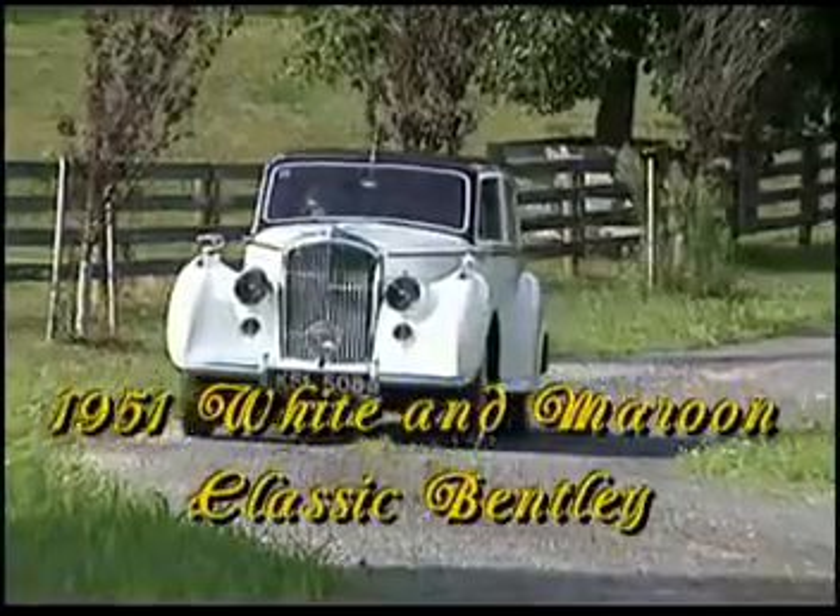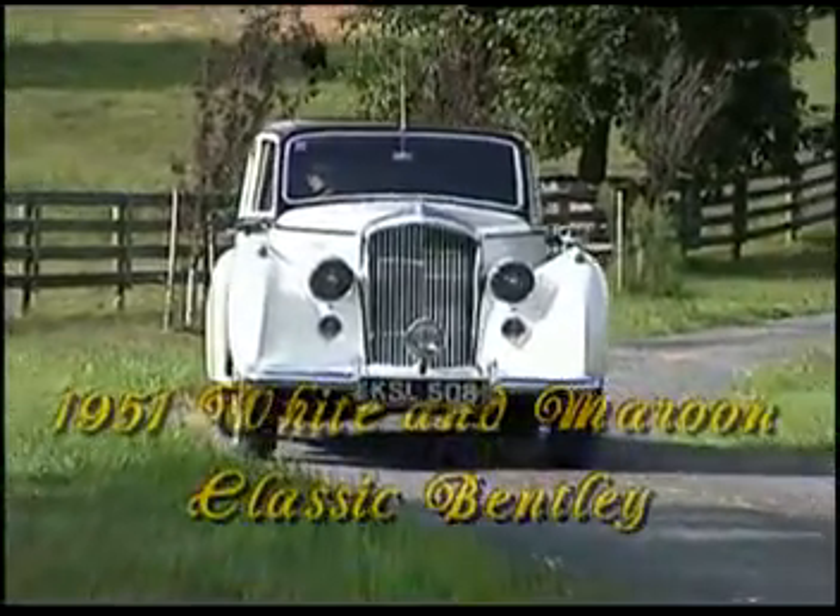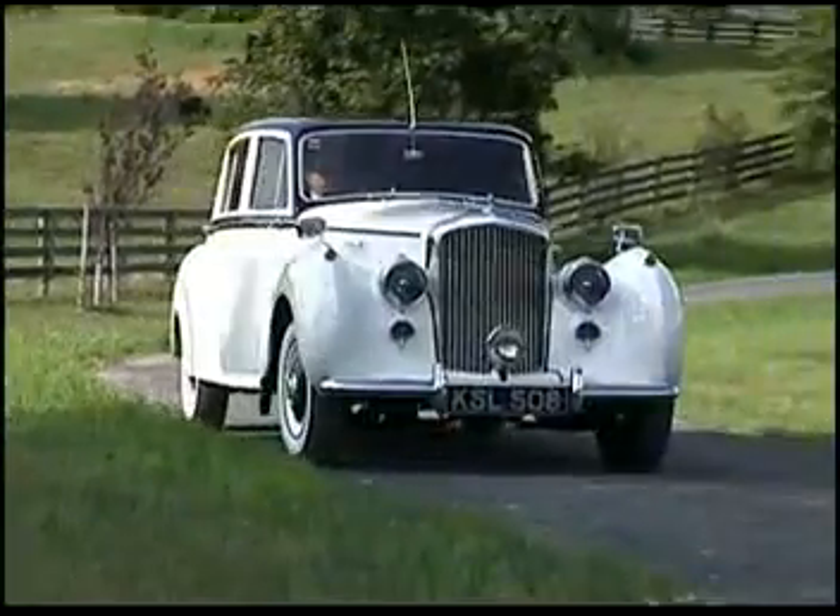Lasting Impressions presents our 1951 White and Maroon Classic Bentley. Sophistication at its finest.